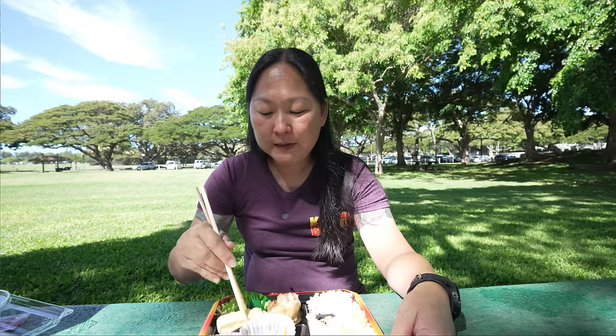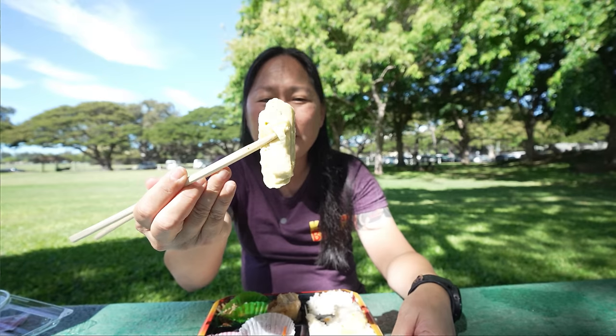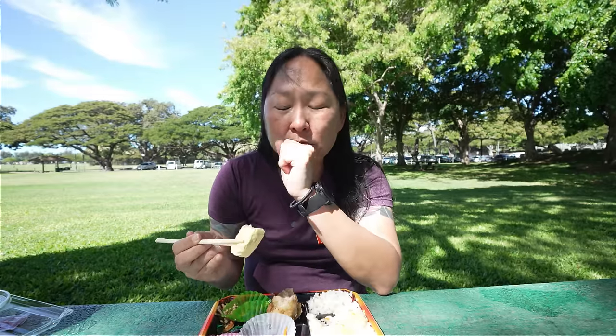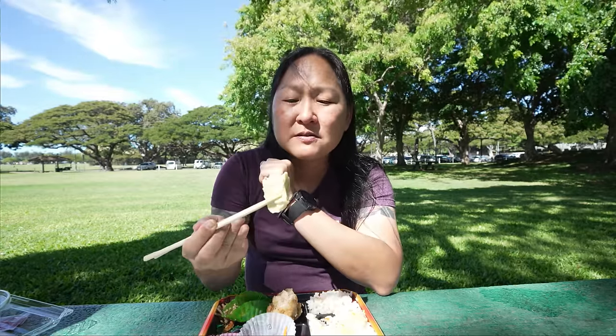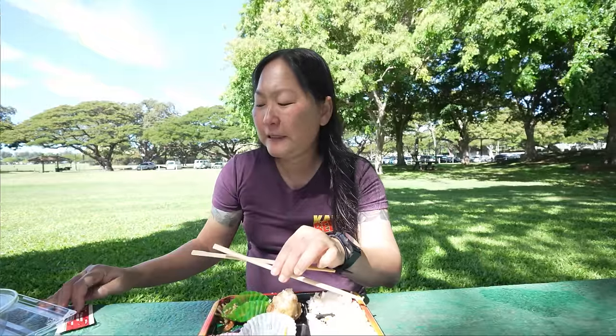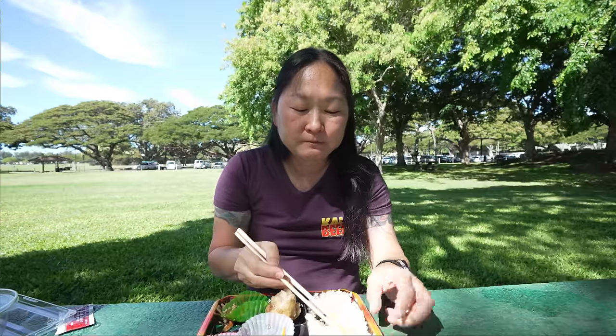The last piece hiding here is the egg — it's a little piece of egg and I'm going to assume it's Japanese style, where it's a little bit sweet. It's got sweetness but not as sweet as other ones I've tried, so I like this — it's pleasant and very nice. She does give you a shoyu pack as well if you need it, but I didn't think I needed it because everything's flavorful and fresh. You can see the quality of the ingredients here are top notch.